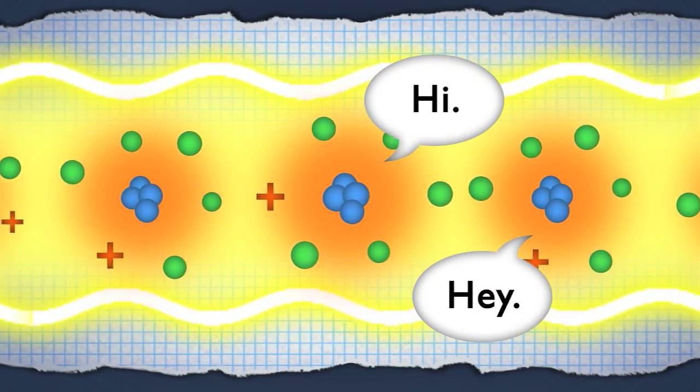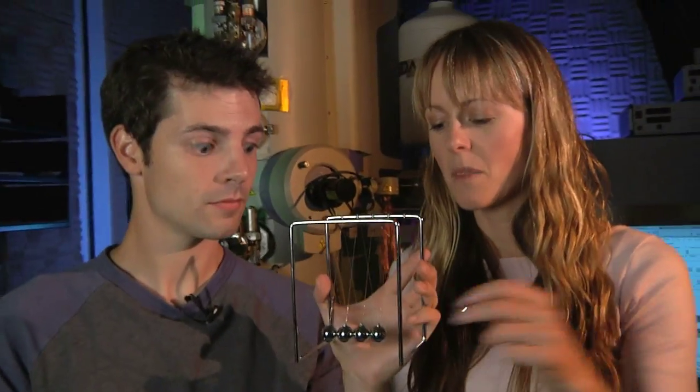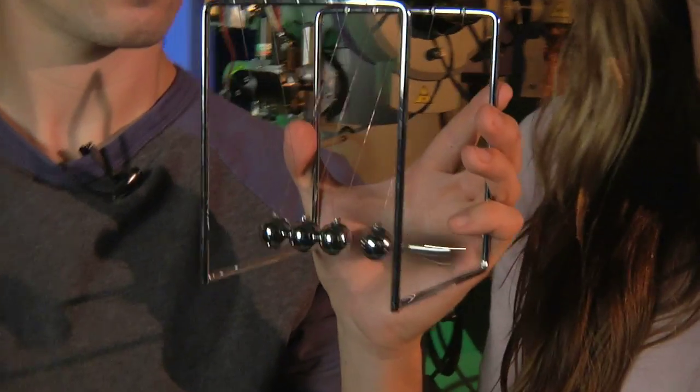Crucially, ions will talk to one another. Ions repel each other, so when one ion moves, the ion next door feels it. This allows for computation. In an ion-trap quantum computer, a line of calcium ions are trapped together, suspended in space inside a cage of electric wires.